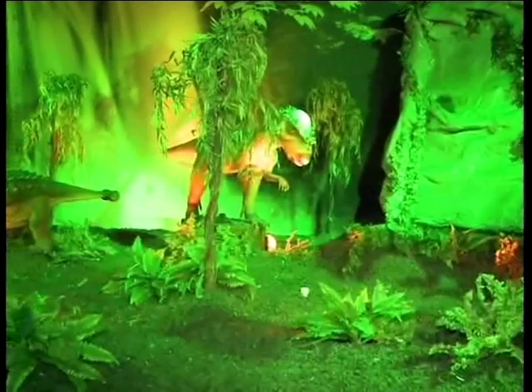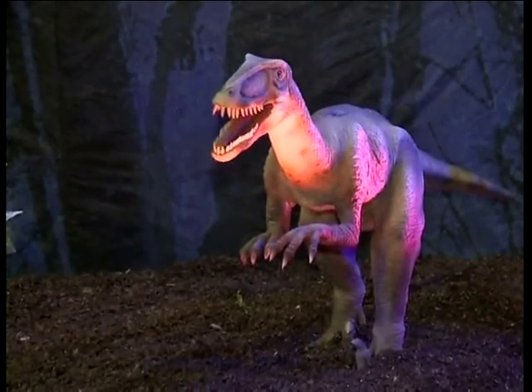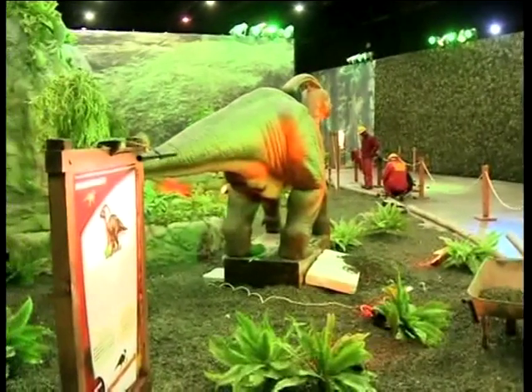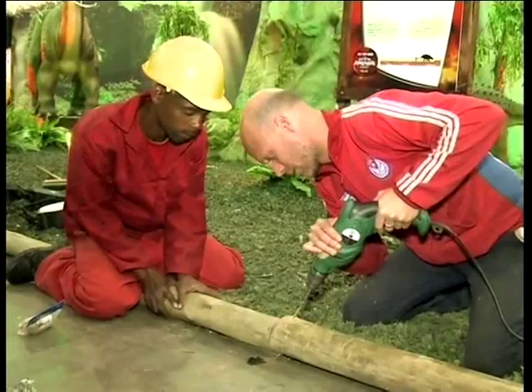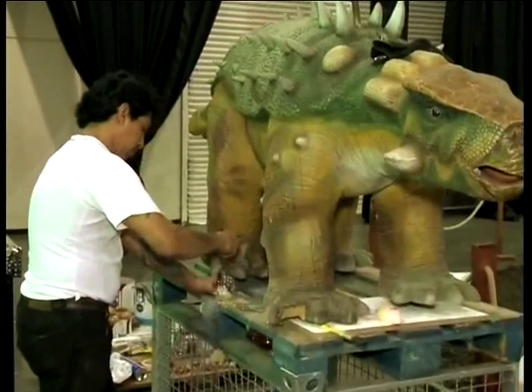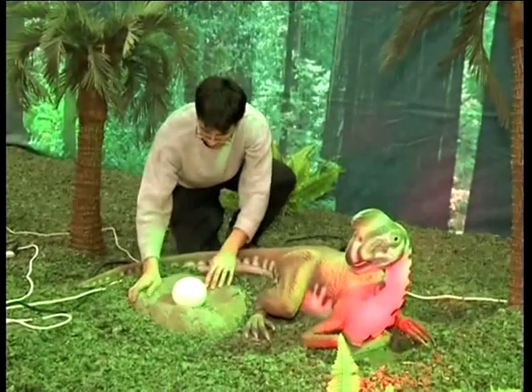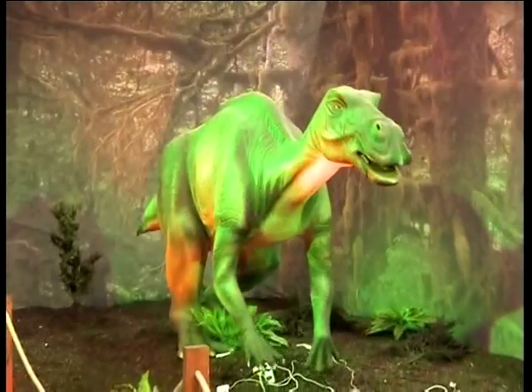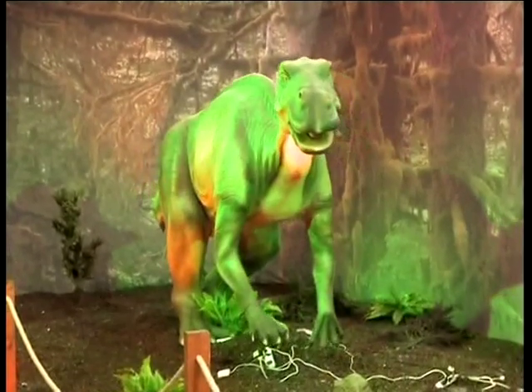It took a team of more than 30 local and international experts about seven days to set up the experience. The exhibition spans 3,600 square meters. We grabbed a team from Argentina — seven guys, some technicians, some scenographers, myself, and some other production assistants. We put together this whole exhibition with a group of paleontologists and engineers to study the whole process.